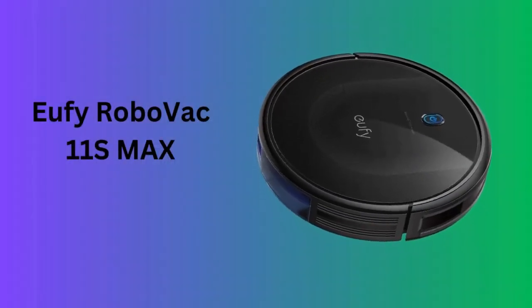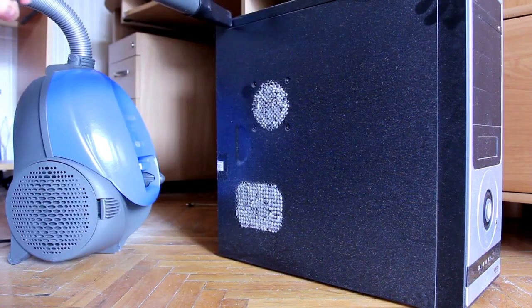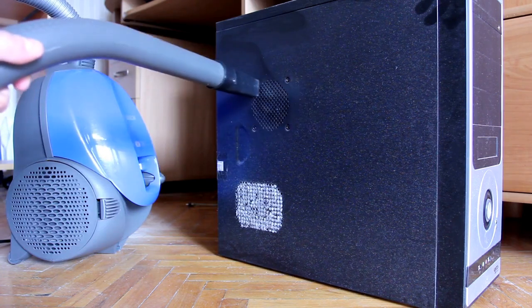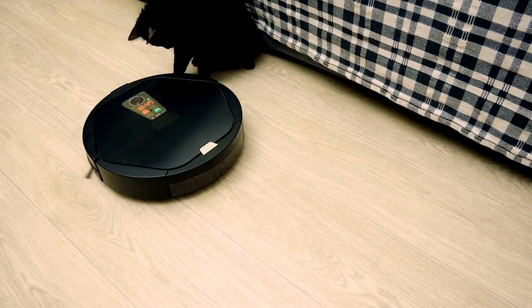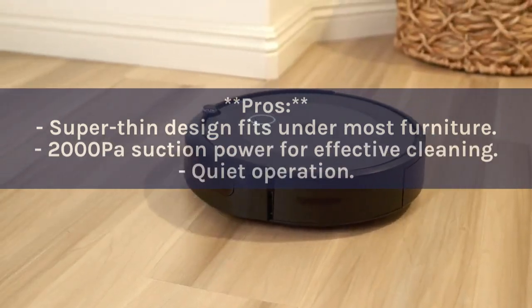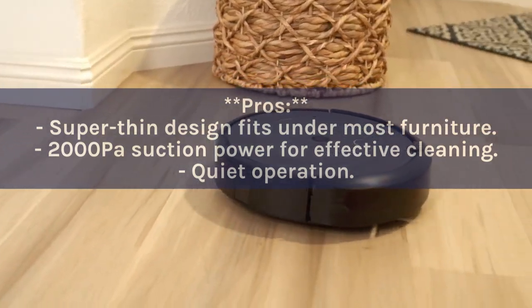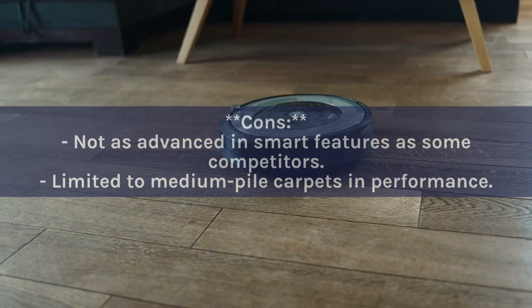Number six: Eufy RoboVac 11S Max. The Eufy RoboVac 11S Max is known for its slim design and powerful suction, making it perfect for cleaning under furniture and removing dirt from medium pile carpets and hard floors. It operates quietly and automatically returns to its charging base when it needs to recharge, ensuring it's always ready for a cleaning session. Pros: Super thin design; 2000 Pascal suction power; quiet operation. Cons: Not as advanced in smart features; limited to medium pile carpets.